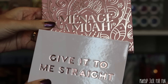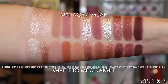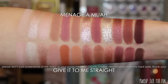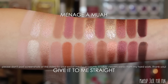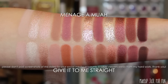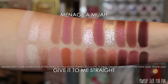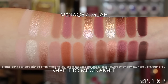Next up is the Give It to Me Straight palette — another really similar vibe. Give It to Me Straight just has a couple of orange and copper shades that set it apart and make it more toasty and orangey than Ménage à Moi. But there's still a whole lot of shade overlap, especially in the last three shades which are so close to being exactly the same.